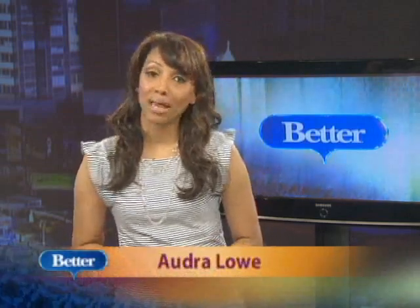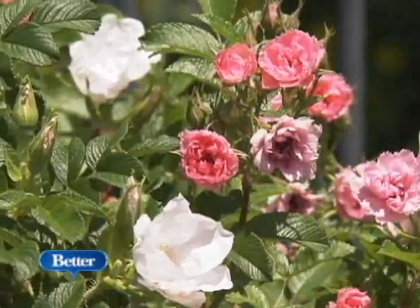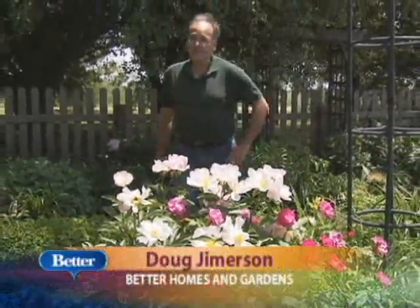Even flowers need a little matchmaking help sometimes. Here are some romantic combinations for your garden. One of the ways to have a great garden is to know what blooms with what. I'm Doug Jimbers from Better Homes and Gardens Magazine, and today we're going to talk about perennials that look great together.